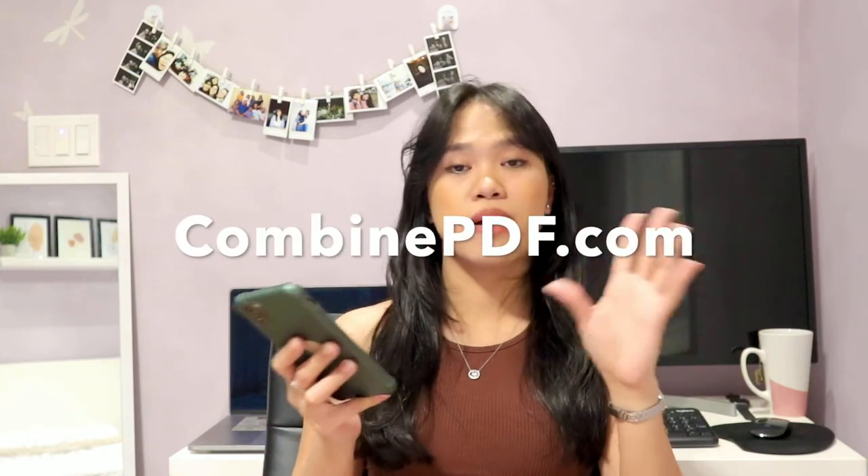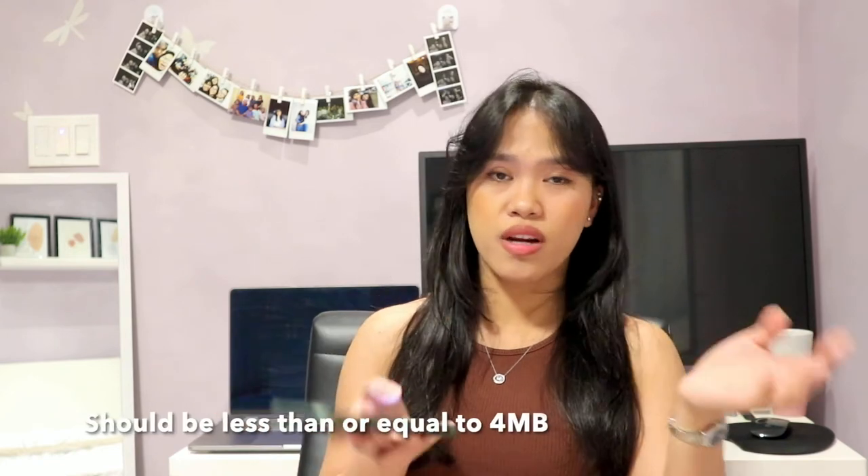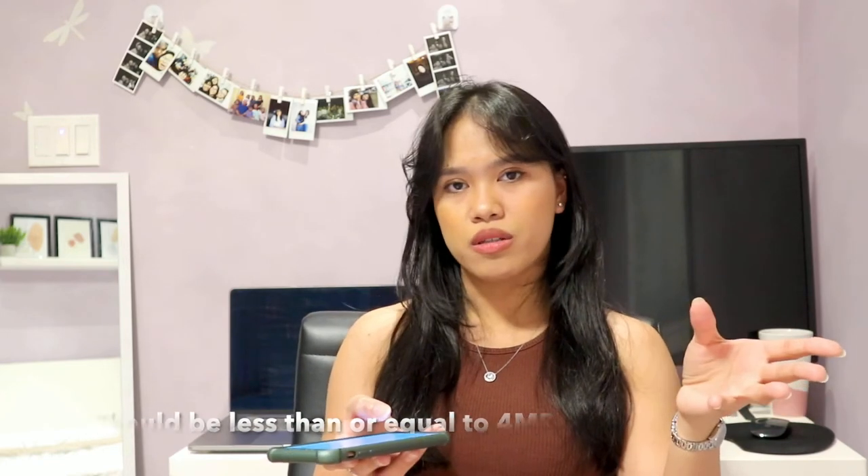I used the website combinedpdf.com to combine all my PDF and image files into a single PDF document. Make sure your file is not bigger than 4MB, otherwise you will not be able to upload your documents.